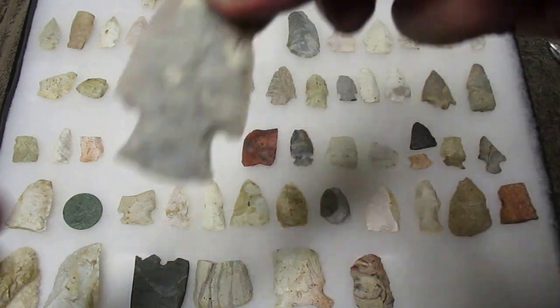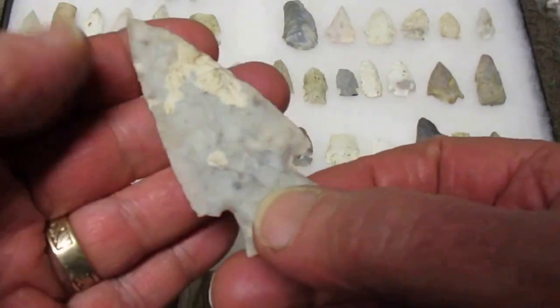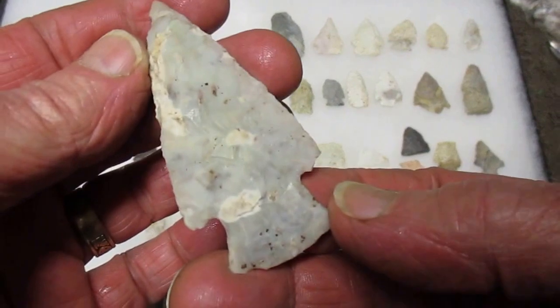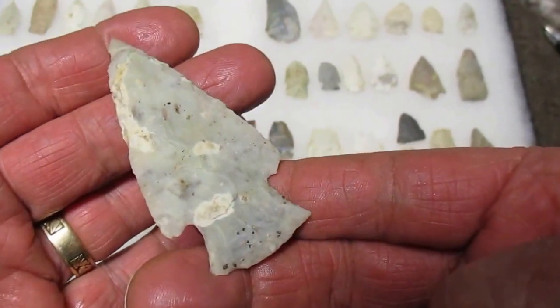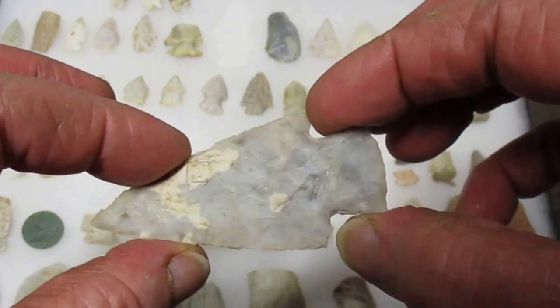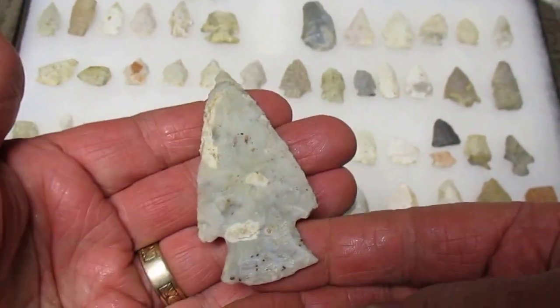On the high ground on the other side of this little creek there had been a little stand of trees that they bulldozed out. One day, about 20 foot from where the bulldozer was sitting, this was just laying right on top of the ground after it fell over. It's really translucent - really a pretty piece.